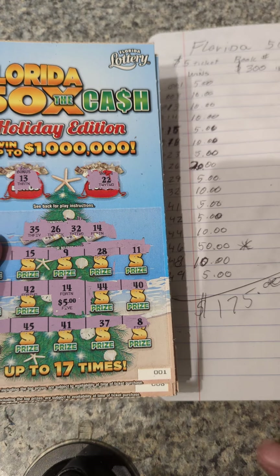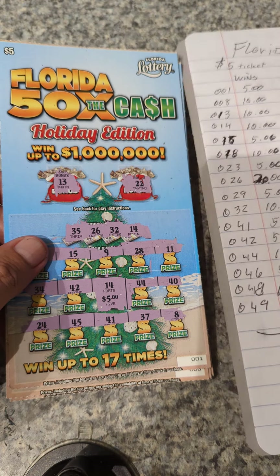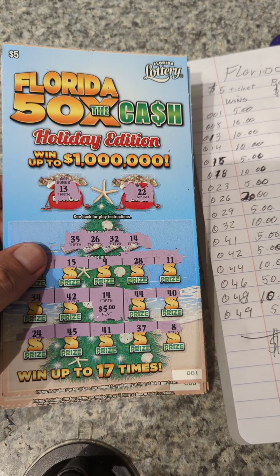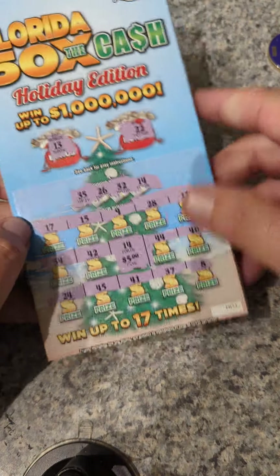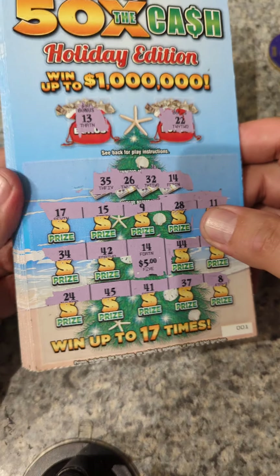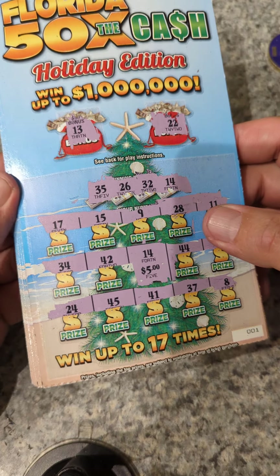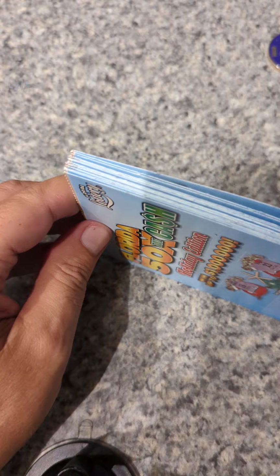I don't know if I'll do another one, but it's better than half back. What we're looking for is that big $1,000,000 ticket in there. So for $300, a chance at $1,000,000 is not too bad to get $175 back — it is what it is. I hope you enjoyed the whole session of these. Looks like I got a bunch of second chance entries too. Until the next video, I'll see you next time, 10-4.